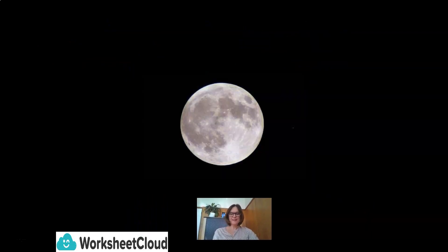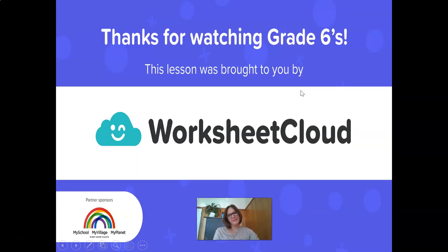So, grade sixes, isn't the moon an absolutely amazing spectacle? Watching it from your windows at night — nothing more beautiful. I want to say thank you for watching, grade sixes. I hope you enjoyed this lesson. For those of you who are really interested in the moon, there is a website called mars1.com where there is a planned mission for life on the moon — they are trying to get people to actually live on the moon. Maybe you will one day get to live on the moon.